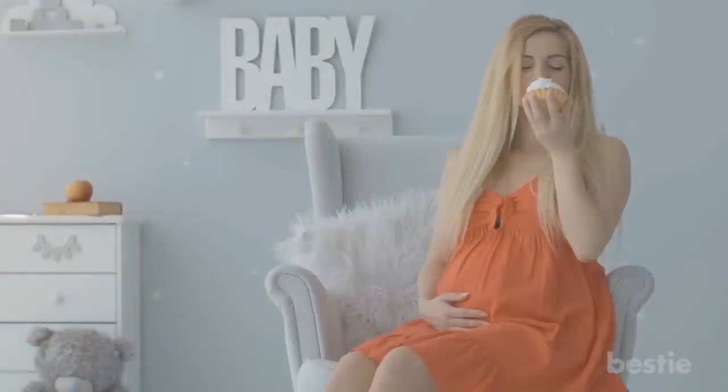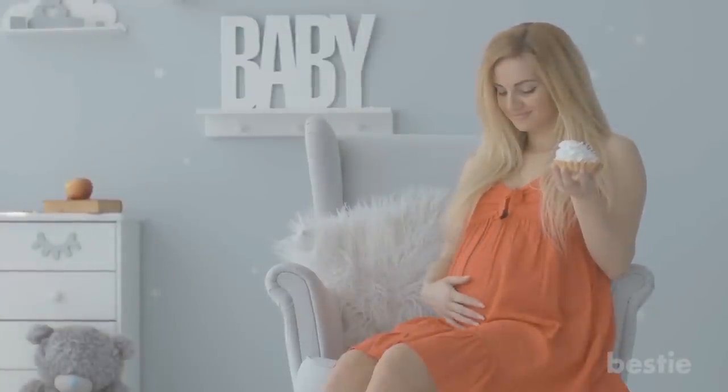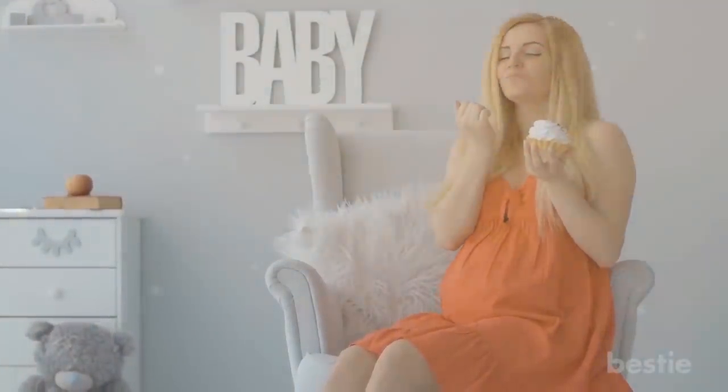Your diet during pregnancy is crucial to your baby's health, as well as yours. Don't worry if you aren't expecting, we have food suggestions for you as well. Check out 14 healthy foods women should eat every day. You can also try the 12 healthiest foods you should eat in the morning. Are you pregnant, or trying to get pregnant? Would you consider eating any of these foods regularly? Let us know in the comments below!